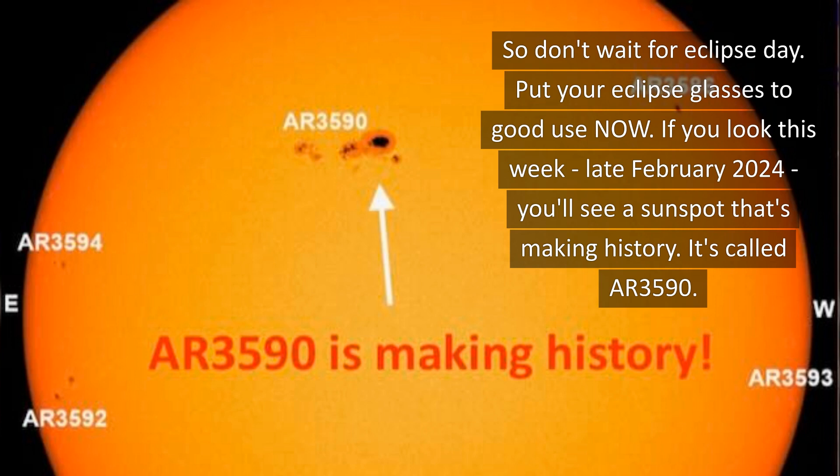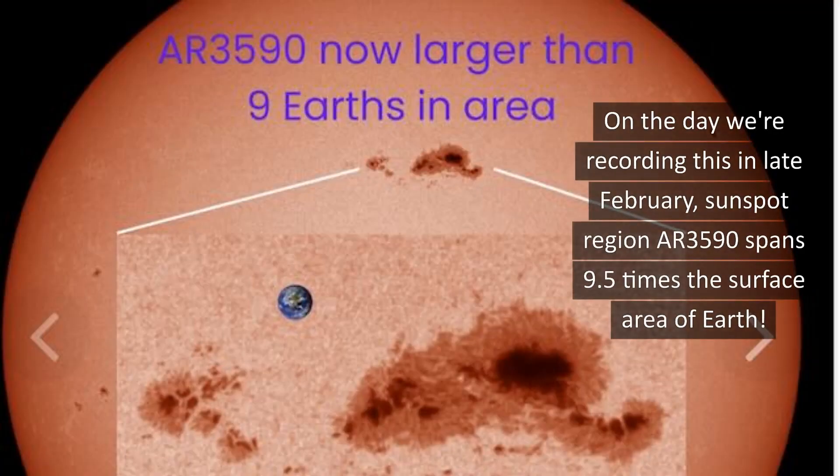you'll see a sunspot that's making history. It's called AR-3590. And on the day we're recording this, in late February, sunspot region AR-3590 spans 9.5 times the surface area of Earth.